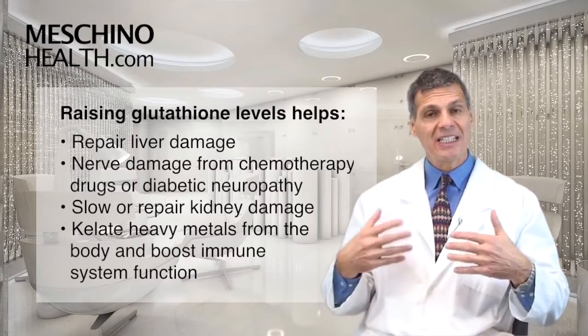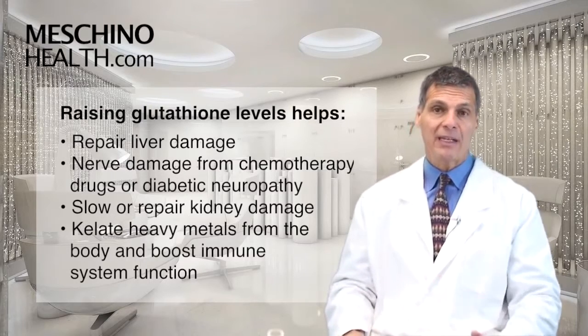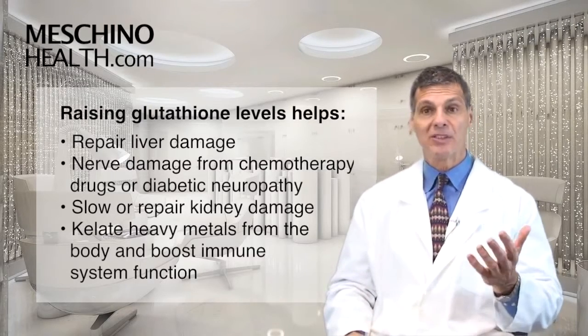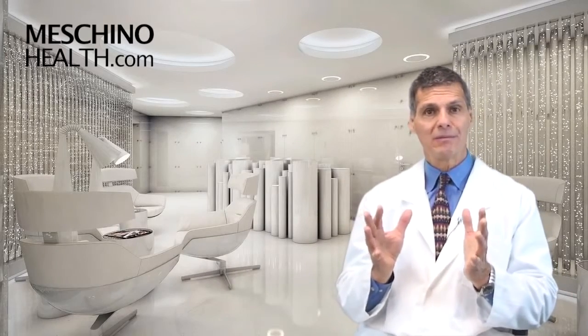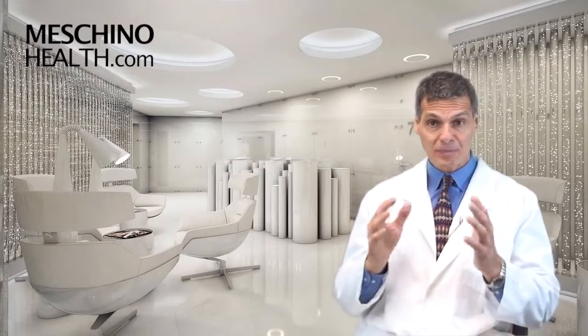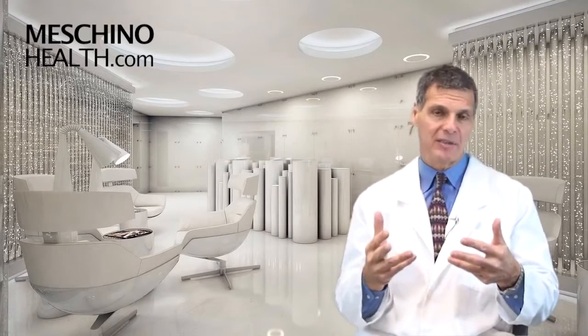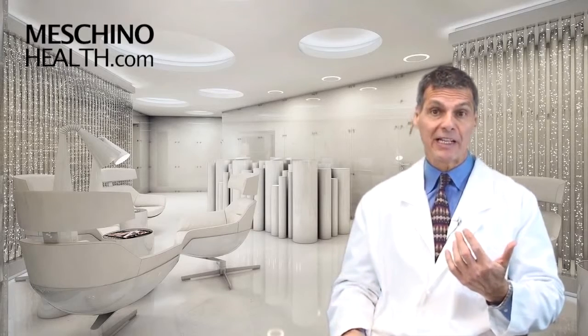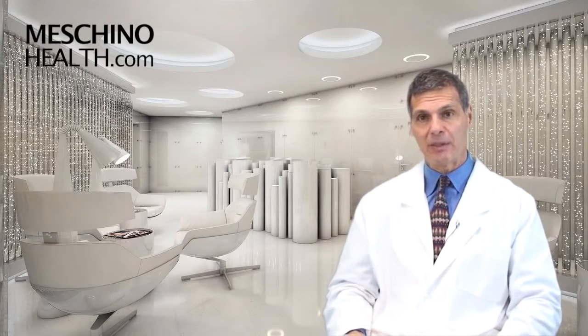Some of these nutrients chelate heavy metals from the body — mercury, lead, and so on — to remove them. And some of these nutrients support immune system function as well. So glutathione is a very important nutrient in this day and age. Taking a supplement that raises glutathione levels is something that I do personally, just for general health and wellness — part of my game plan, if you will.